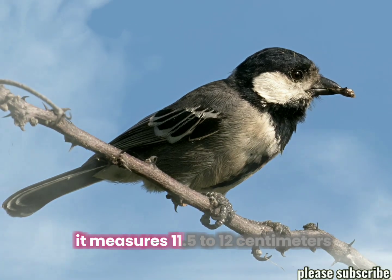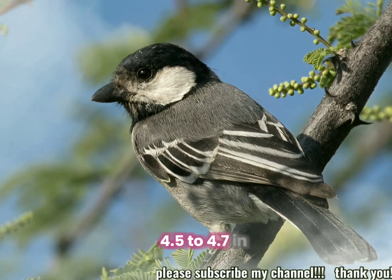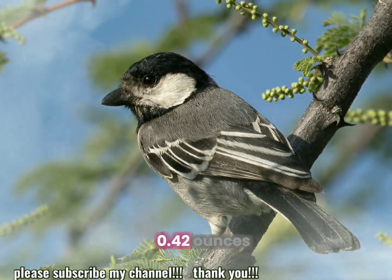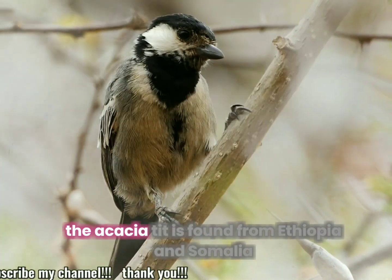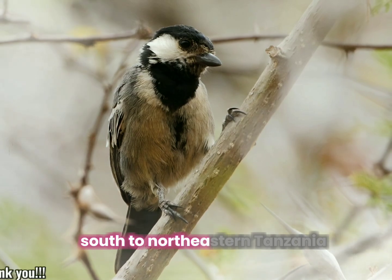It measures 11.5 to 12 cm (4.5 to 4.7 in) in length and weighs 12 grams (0.42 ounces). The acacia tit is found from Ethiopia and Somalia south to northeastern Tanzania.